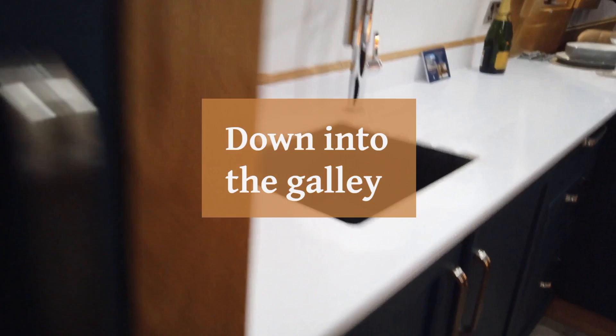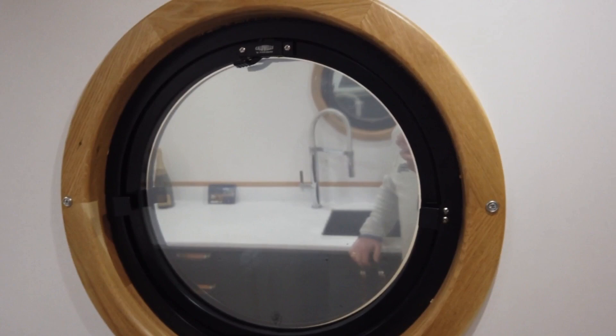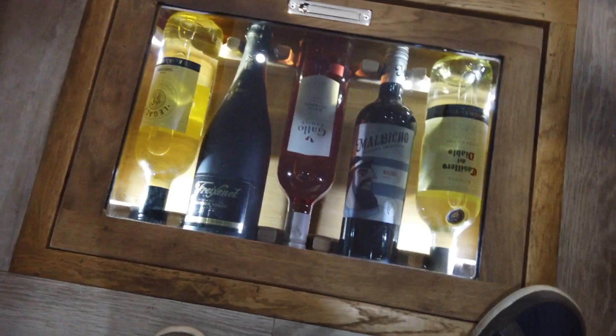I do like an eye-level oven and grill — not really one for bending down to things anymore. I like the three-burner in-line top, double glazed, with a built-in microwave as you can see. Lots of cupboard space on this boat — room for about six bottles there, I reckon.